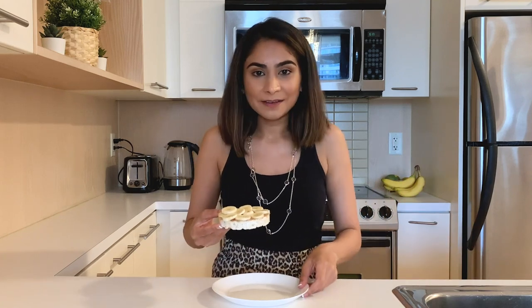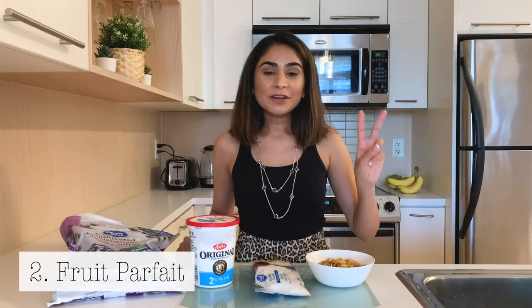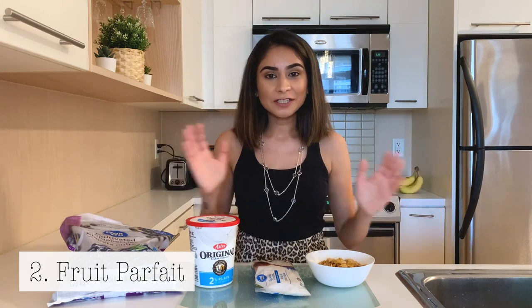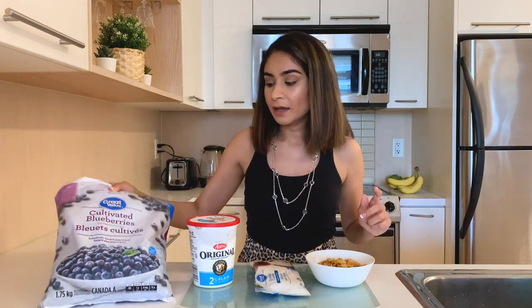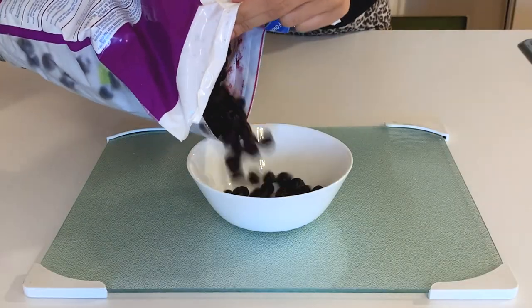The second breakfast idea is a perfect way to kickstart your day with a cup of fruits. My favorite right now is blueberries. I usually get a bag of frozen fruits — right now I have blueberries from Walmart, but I usually get a pack from Costco. They have a berry blend with strawberries, blueberries, and raspberries all in one pack. I end up having this almost every few days. I add half a cup of berries to the bowl.